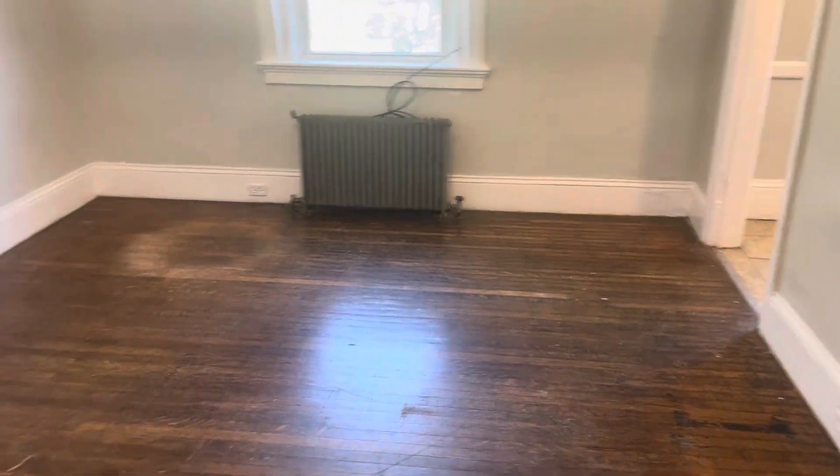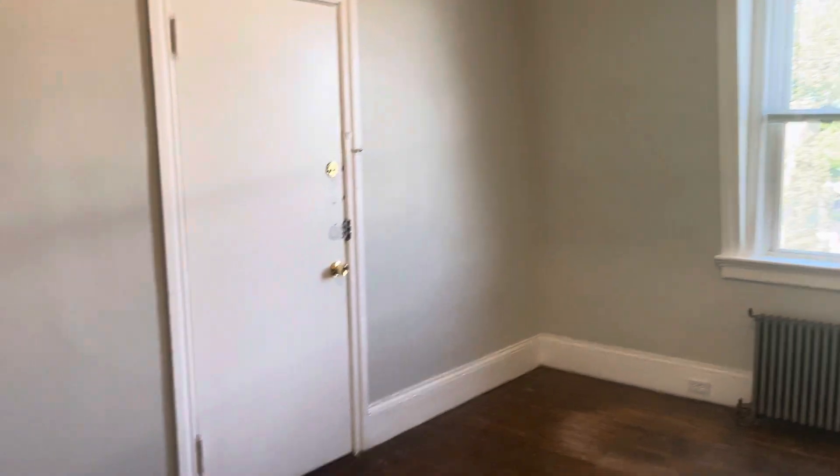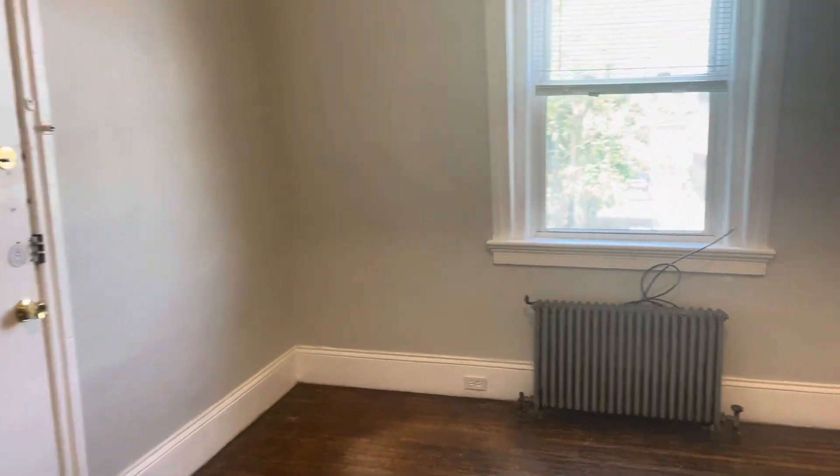Starting our video tour — when you walk in, hardwood flooring throughout. Second entrance there. High ceilings, fresh paint, big windows for plenty of natural light. Plenty of space here for a good size pull-out couch and furniture. Closet space there.